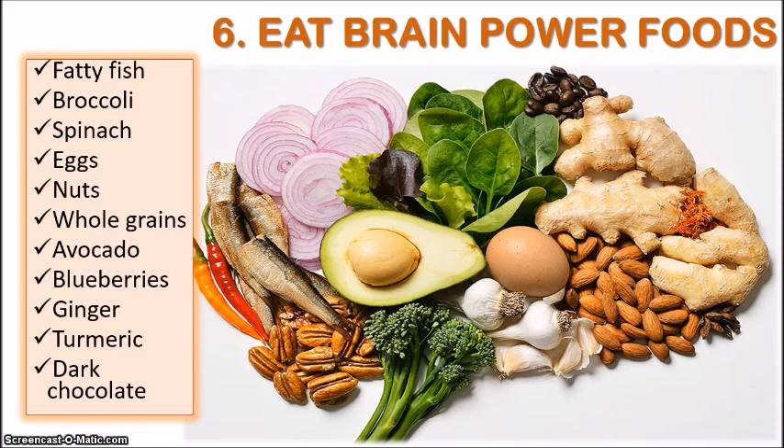It's also important to reduce the amount of sugars in your diet, because sugars can actually reduce brain volume and therefore minimize the amount of storage in our brains.